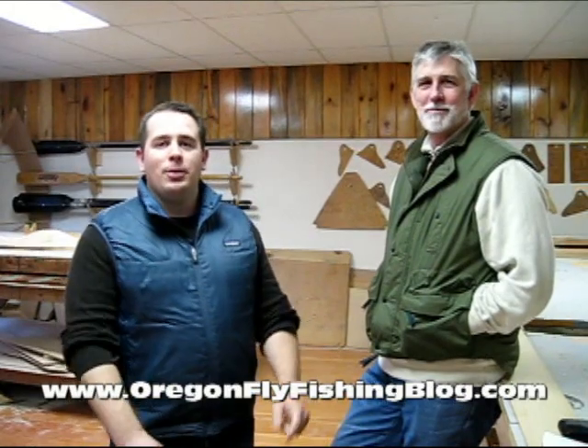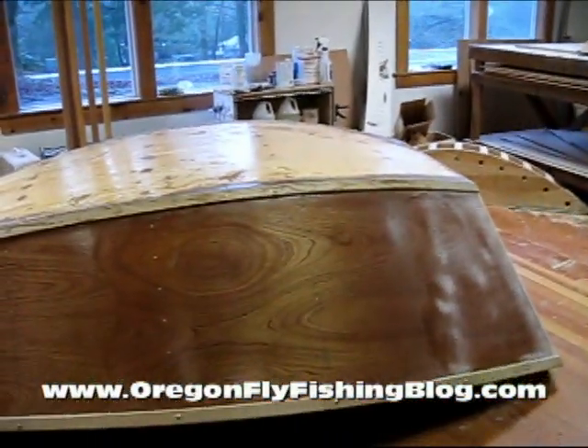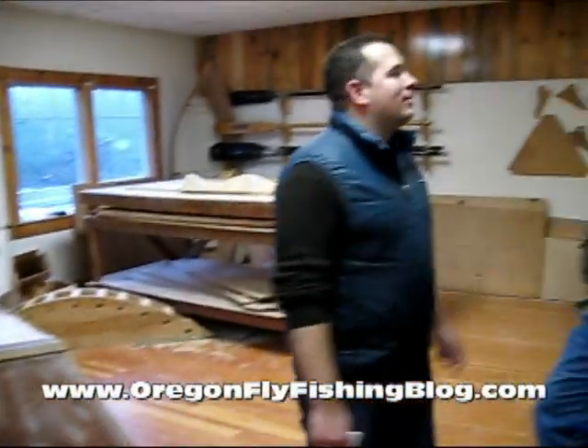I'm Matt with OregonFlyFishingBlog.com. I'm here with Randy Dersham at Tattman Boats and Eagle Rock Lodge and WoodenBoatPeople.com. Too many oars in the water — there's a lot of oars in the water. Randy, talk a little bit about the operation here at Tattman.